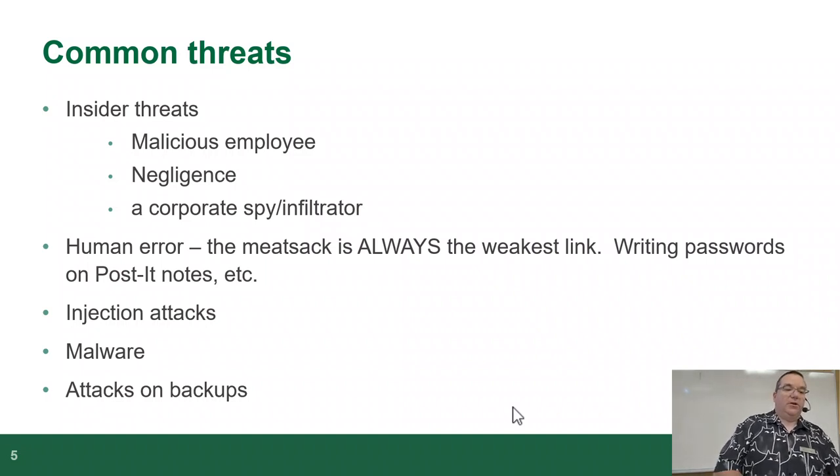Human error — the person at the keyboard is always the weakest link. Writing passwords on post-it notes because of absurd password rules and people can't remember their passwords. Did you know that security organizations now recommend against rotating people's passwords? Because it got to the point where people can't remember them anymore. A lot of security agencies are now recommending against that behavior because people lose their passwords and write them down or stick them on post-it notes on their desk — defeating the point.